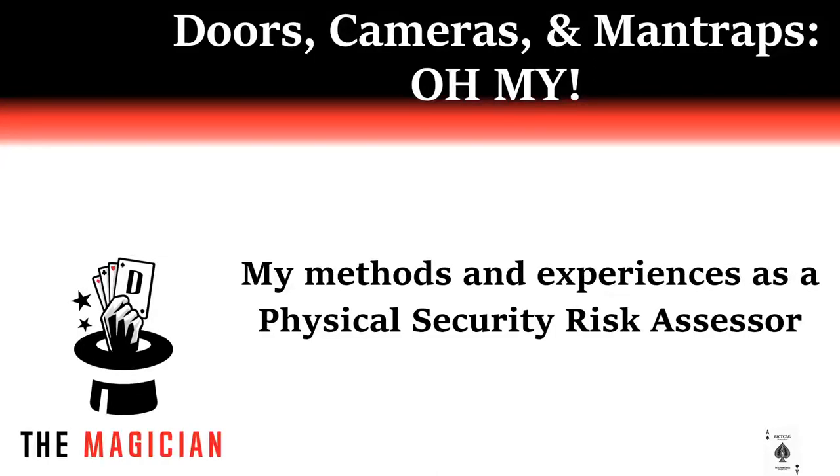Hello, DEF CON Lockpick Village. Super excited to be here. This is my talk, Doors, Cameras, and Mantraps, Oh My! An overview about the ins and outs of physical security risk assessment. If you are curious about pursuing this as a career option, you are in the right place.